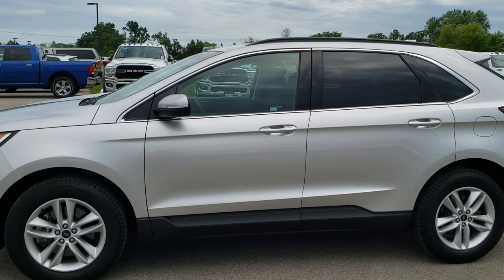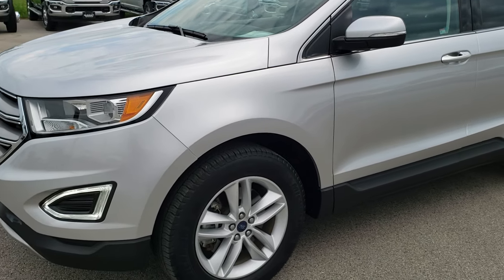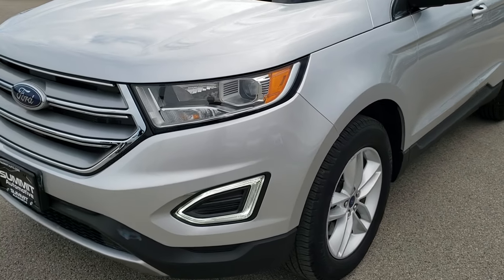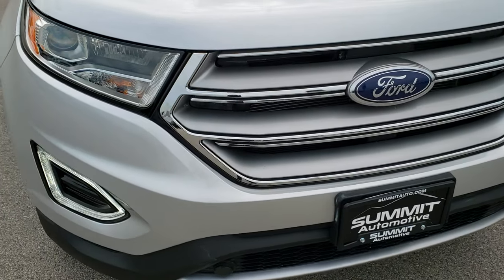This is stock number 9J359A. We are here at Summit Automotive in Fond du Lac, Wisconsin, your new and used SUV headquarters. Today we are checking out this super clean 2015 Ford Edge.